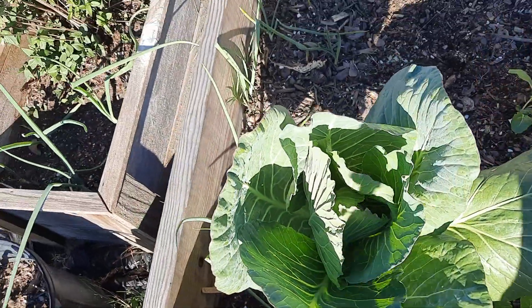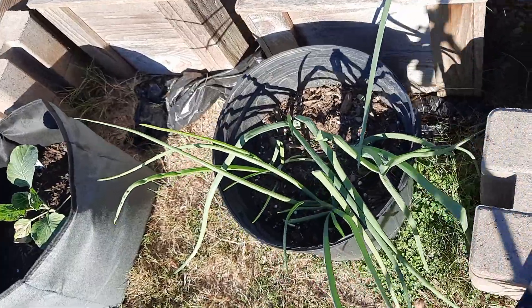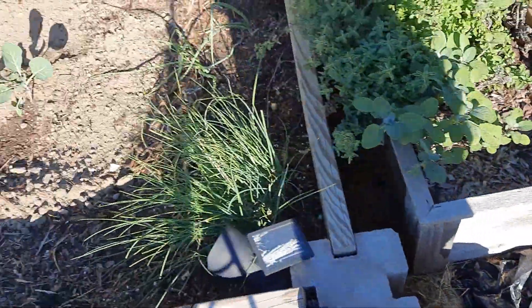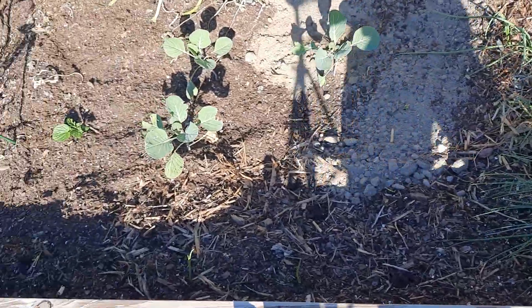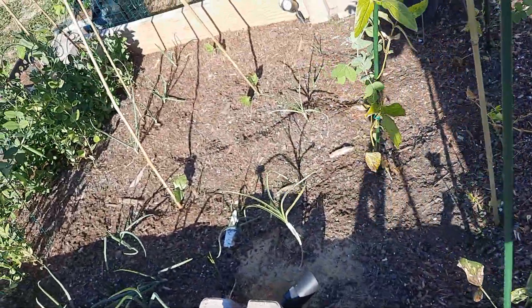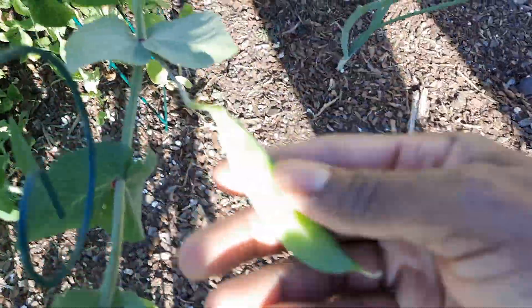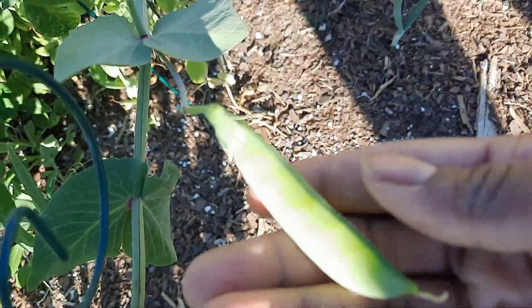I'm thankful for my gardening group because giving these plants a chance — they did bounce right back. My onions are showing up there, and then look at all these pretty peas — they're plumping up really well.